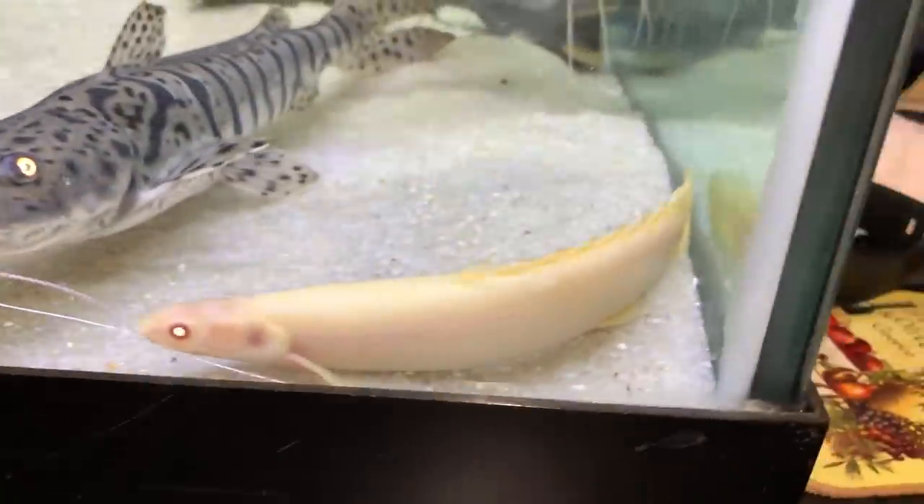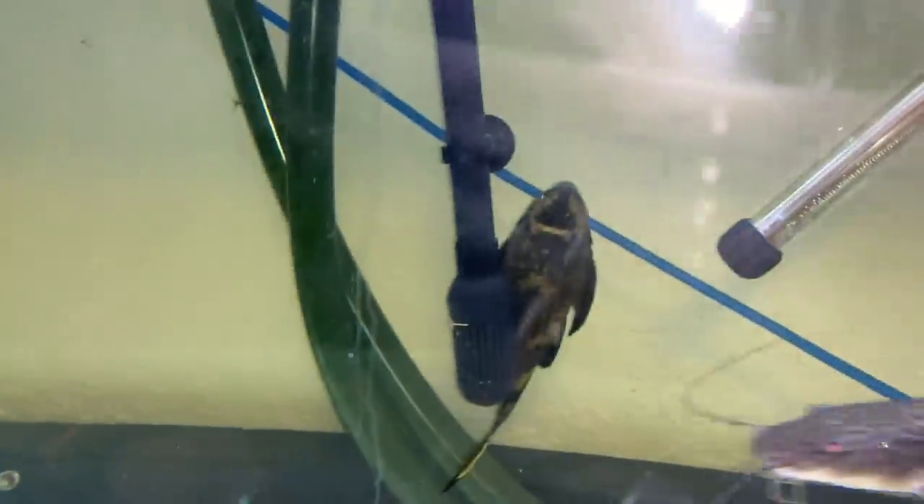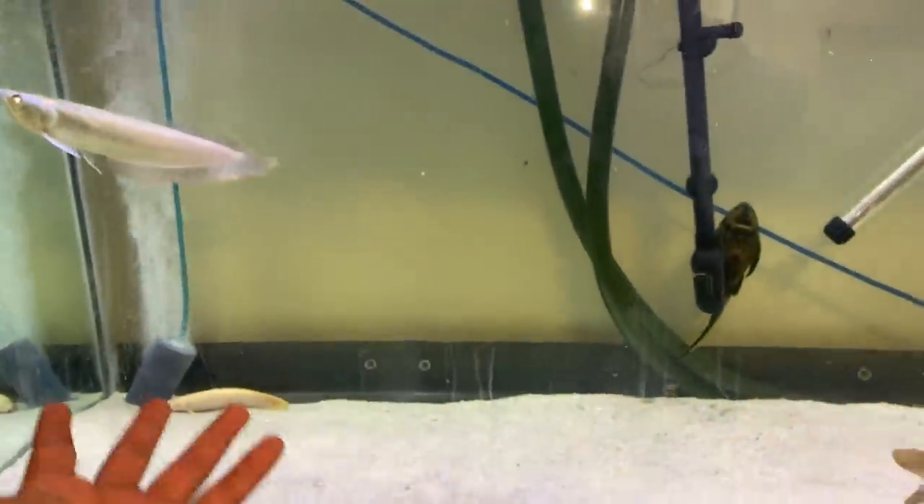We're going to take Noodle out of this tank and give him a new home where he'll thrive by himself. Even though he's not getting harassed by my other catfish, I want to make room for something special. We're going to the neighborhood fish farm — Farley went ahead and surprised me with some gifts I need to go pick up. But first we gotta move Noodle. Look at him — he looks so good, I love Noodle.